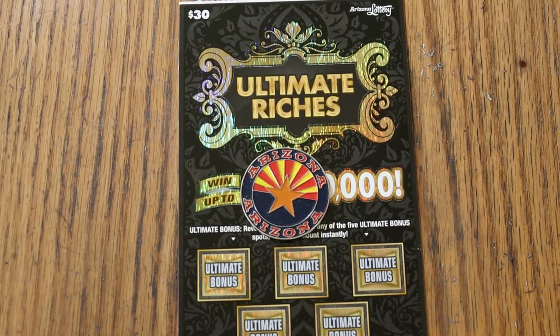What's up, YouTube? AZ Scratchers here with another edition of the One a Day in September series featuring the Arizona Lottery's $30 Ultimate Riches.